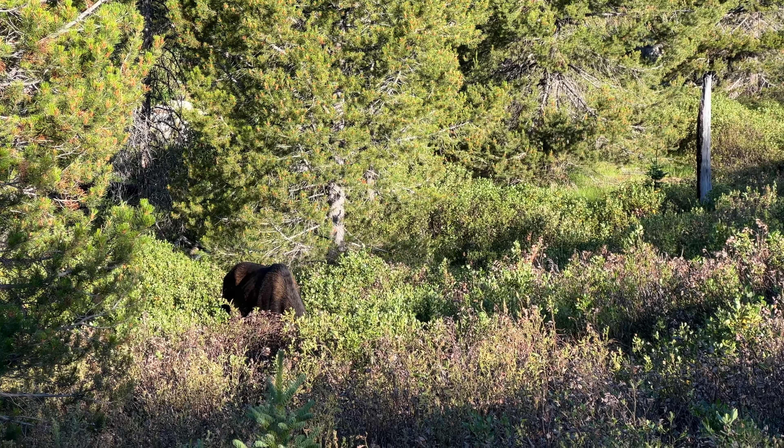Bradley Lake was just as stunning, with another perfect reflection of the mountains above shining down onto the water. The scenery in Grand Teton is just unmatched, and while there are plenty of fantastic hikes in the park, this one felt extra special.